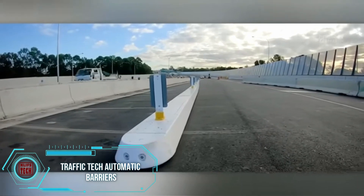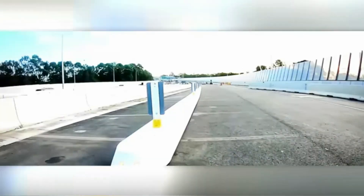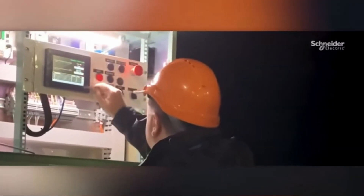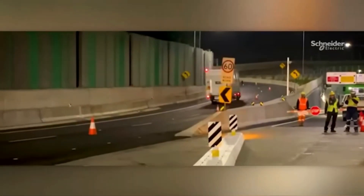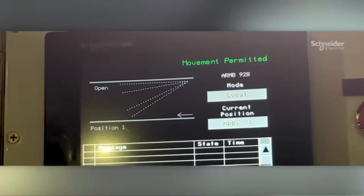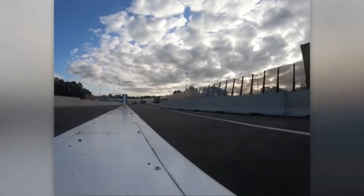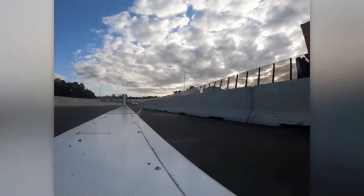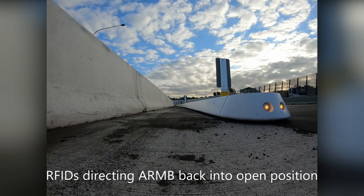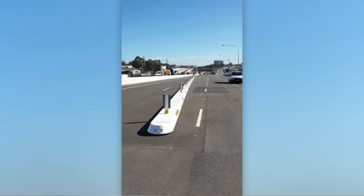Australia consistently ranks among the top 10 countries with the highest cars per capita, driving notable advancements in road technologies. Take, for example, these movable blocks, capable of constructing a 120-meter-long barrier. Remarkably, in just 60 seconds, the barrier can be repositioned. These blocks serve various purposes, from closing a lane during road work to directing traffic for emergency services or blocking tunnel entrances. The barrier control system is intelligently designed, offering multiple suitable options for the operator.